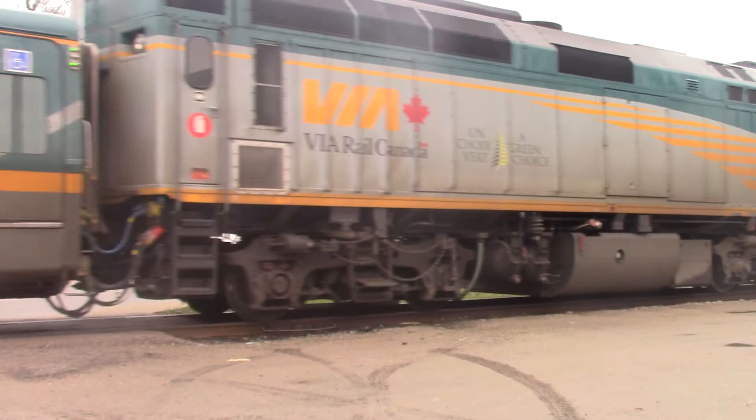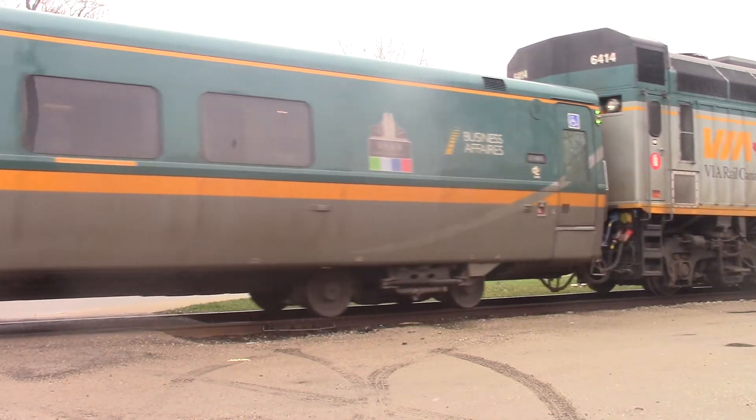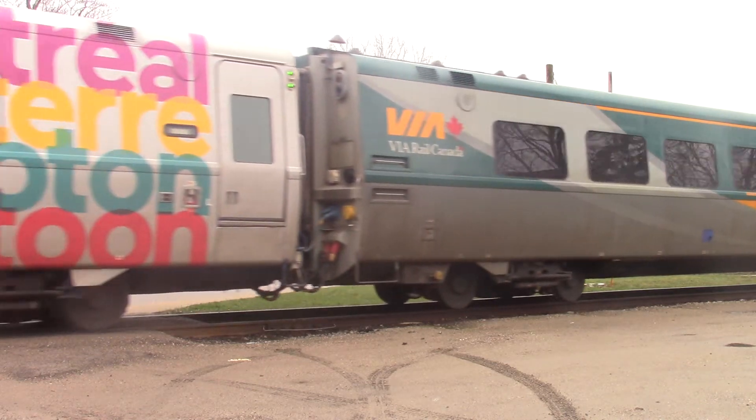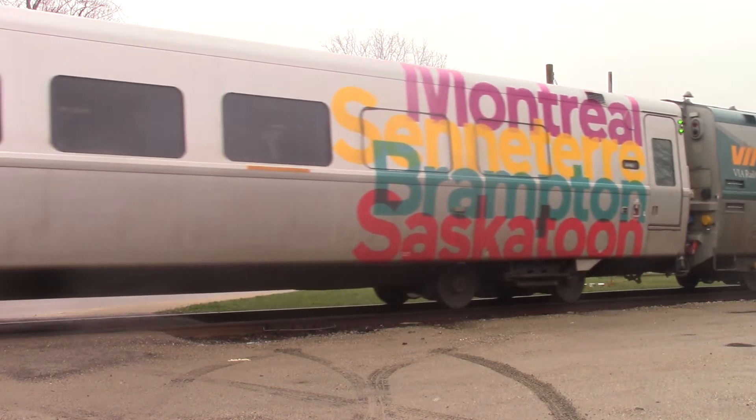6414. Or 50 cars. 3250. Montreal Center, Brampton, Saskatoon. He gave me a horn! So guys!